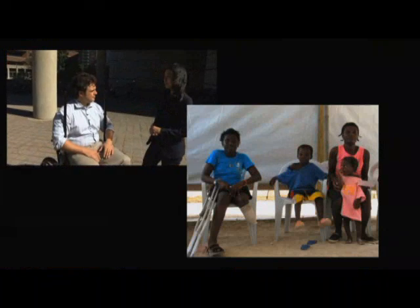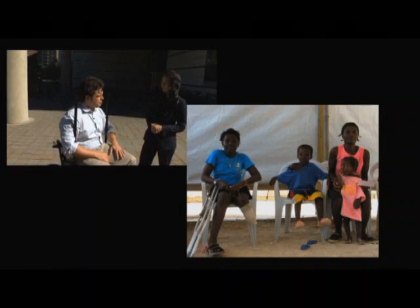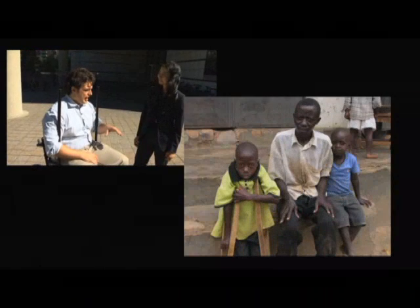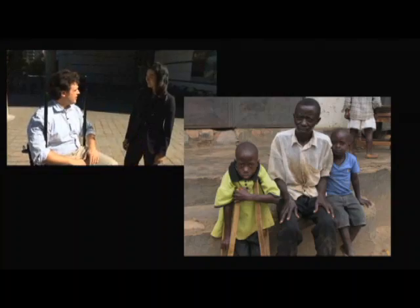How big is the market for this wheelchair? In the developing world, there are about 20 million people who need a wheelchair but don't have one. About 70% of those people live in rural areas where, if they want to get to school or a job, they might have to travel on a dirt walking path to get there.